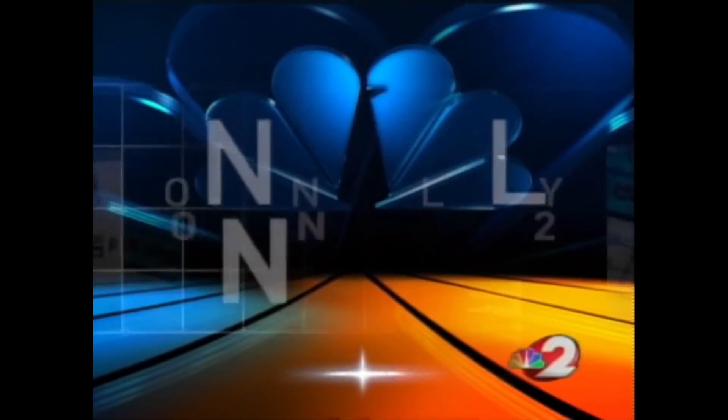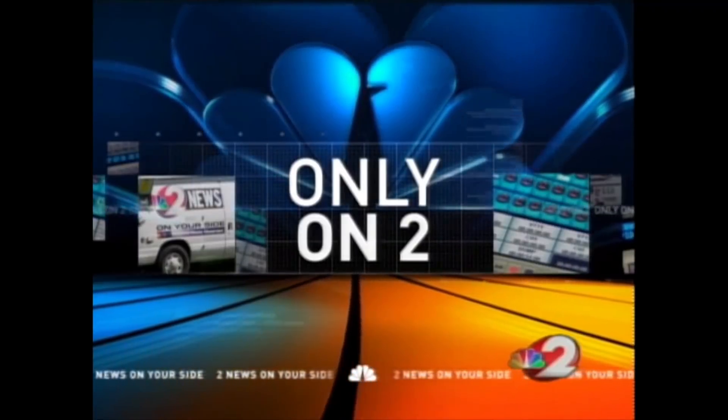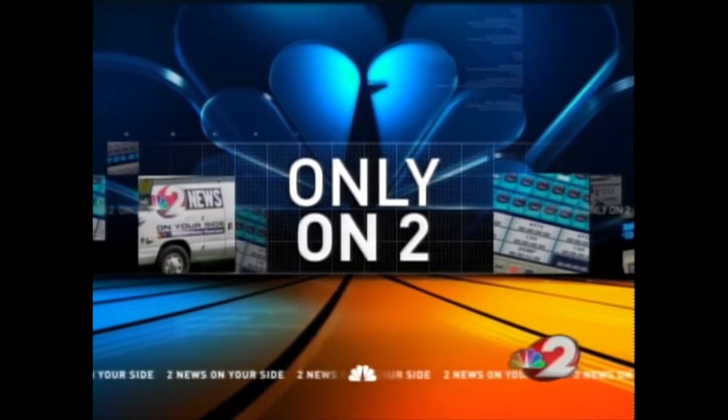Wright-Pat continues to play an integral role in winning the war on terror. As we speak, planes from the 445th Airlift Wing are moving men and machines from the states to the front lines. Dan Edwards went on a mission tonight. He begins an exclusive series of special reports with what it takes to get precious cargo off the ground.